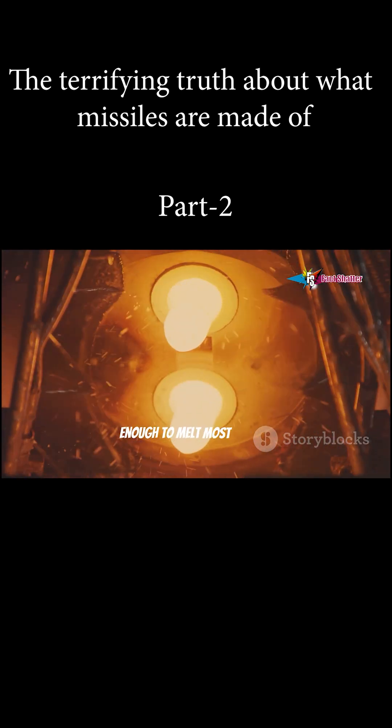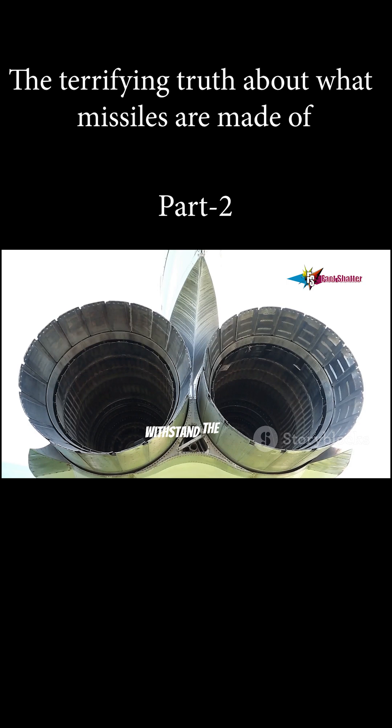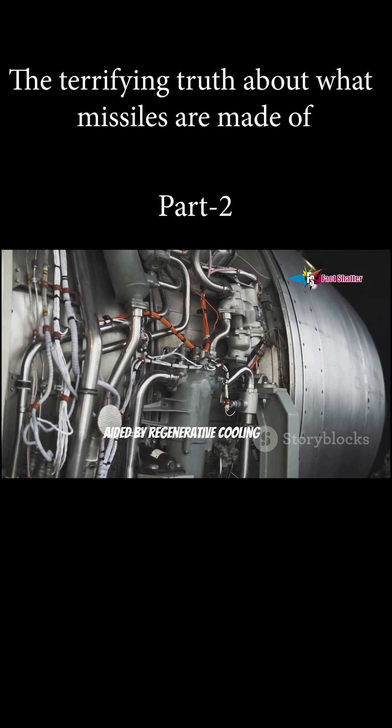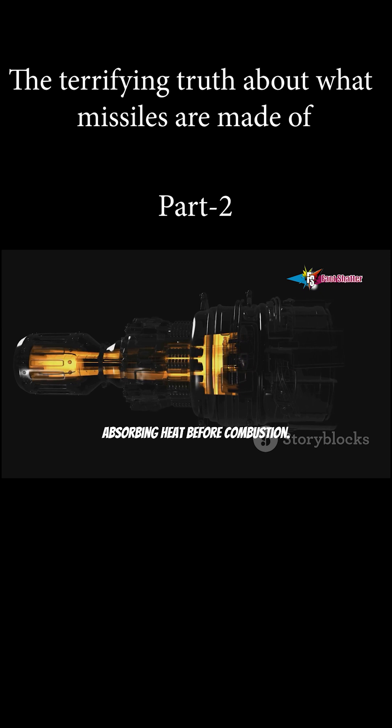The engine is where chemical energy becomes raw motion. Inside, temperatures soar above 3,000 degrees Celsius, hot enough to melt most metals. Super alloys based on nickel or cobalt withstand the heat, aided by regenerative cooling — fuel circulates through the engine walls absorbing heat before combustion.